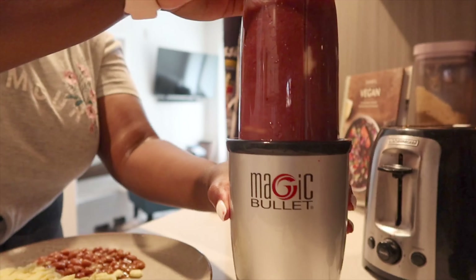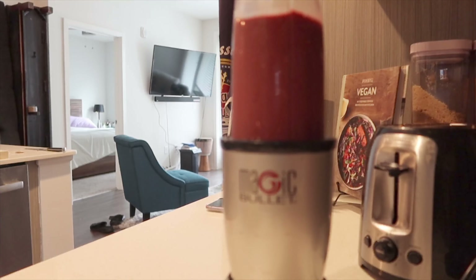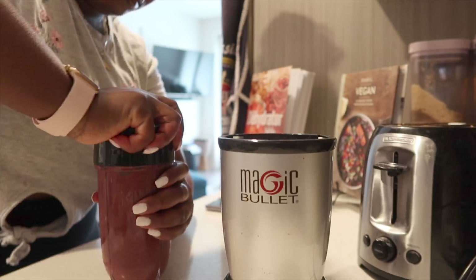Hey guys, this is Melissa Marie here again with another video. Today I'm going to be showing you what I eat in a day, so here you can see me cutting up some frozen bananas.